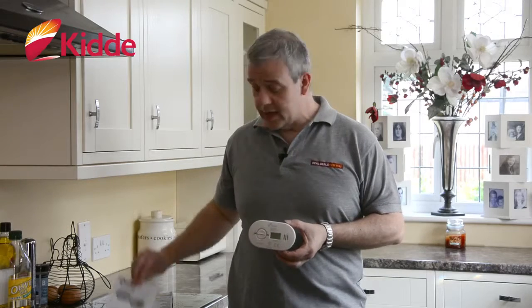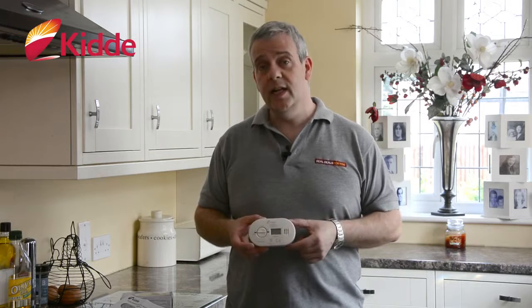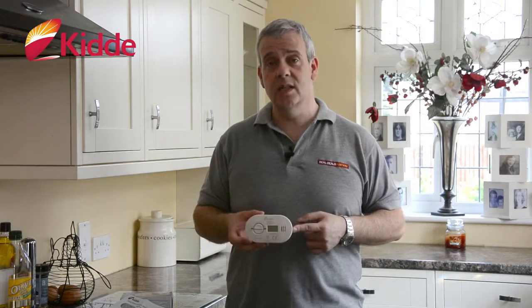The batteries are supplied and it's got a digital readout. Best of all, it's got a really loud alarm. This really is a product that could save someone's life.